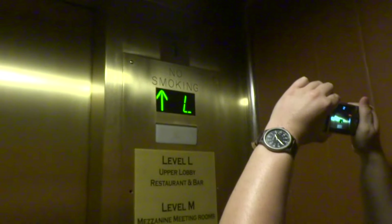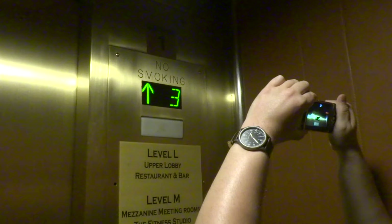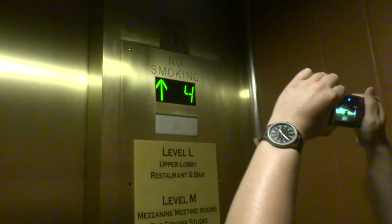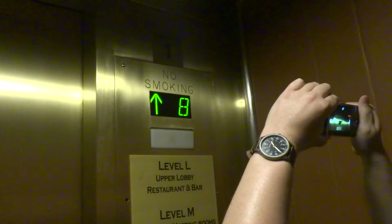They've redone the cabs. They're nice. Let's go to 12. These are original — Montgomery with innovation. I love the green indicators. I'm gonna have to put this as a Christmas video.